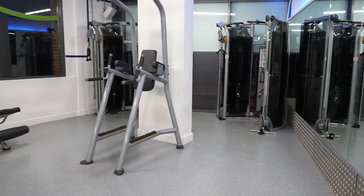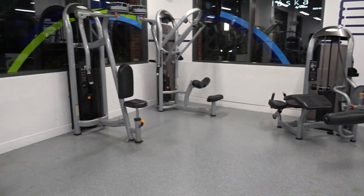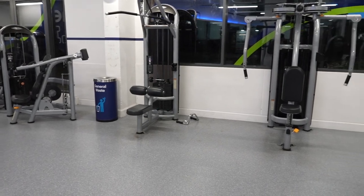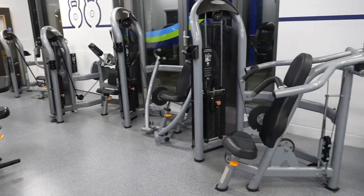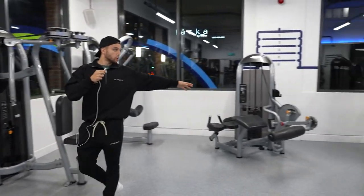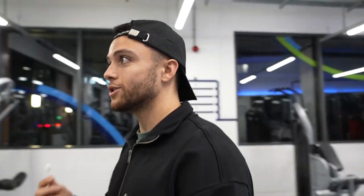This is the first weights section — a few machines up here. One thing I'll say about this gym is space is not a problem; there are so many different sections. You've got shoulder press, lat pull-down, hamstring curl, cable machines, and a mat section. The machines do the job — they do the job.